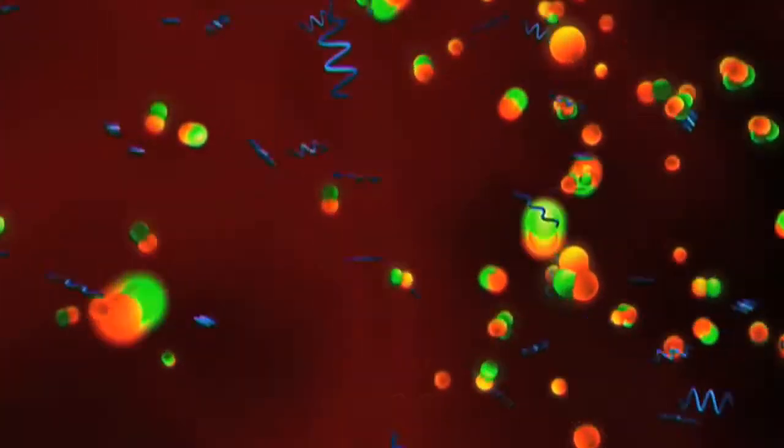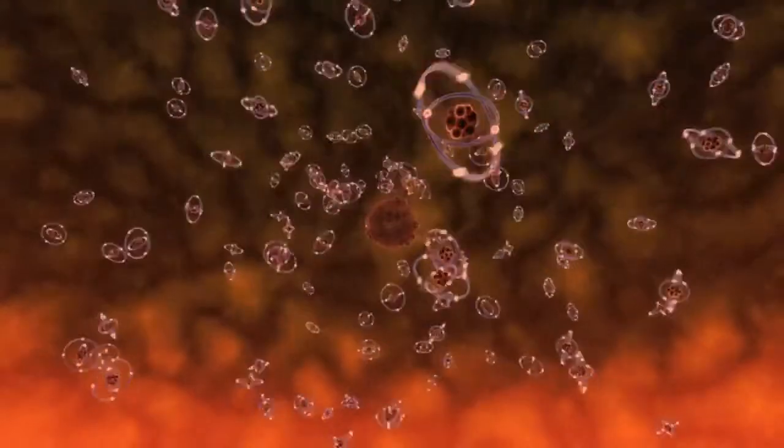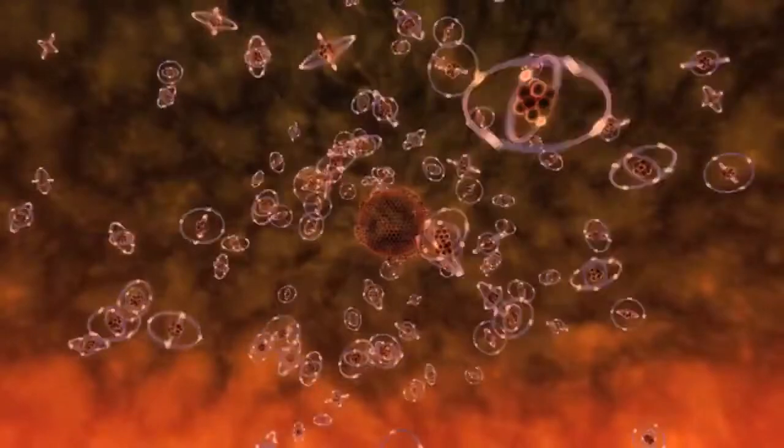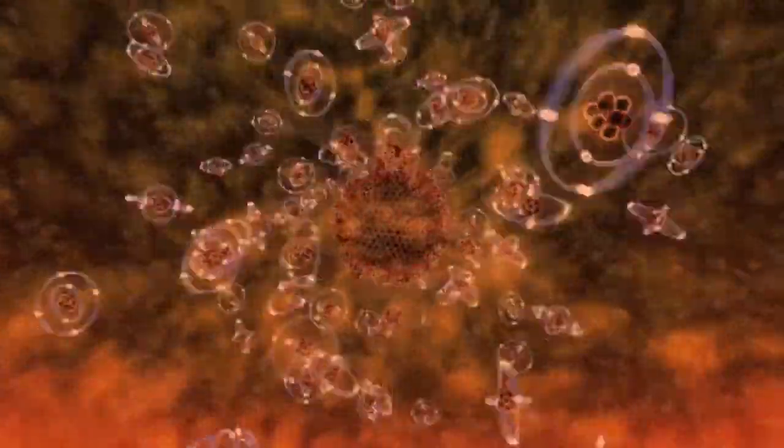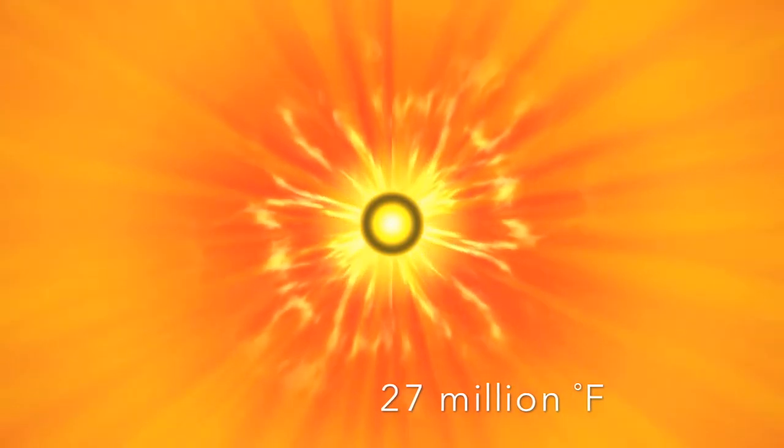The core of the Sun is the hottest natural location in our solar system. But what exactly do we mean by the hottest natural location? We must look at all the layers of the Sun — some are hot, some are extremely hot. First is the core, the central hub of the star. This is where nuclear fusion processes occur and temperatures can reach 15 million degrees Celsius.